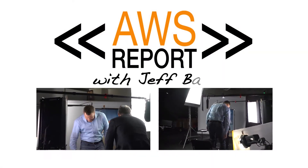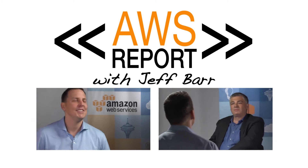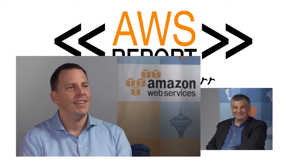Welcome. Hi, Jeff. Thanks for having me. What do you do for the AWS team? I'm a senior product manager with the AWS Marketplace.